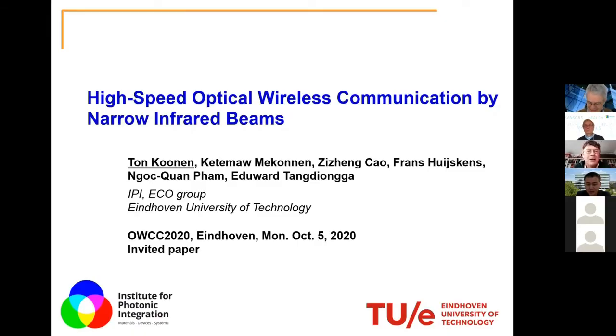Thank you, Professor Jean-Paul. My pleasure to talk about beam-steered optical wireless communication. In the previous two presentations, I noticed this was really about widespread optical communication, with the risk that you have overlapping cells and thus need to take care of medium access control. By using narrow beams, we envisage to largely eliminate overlaps so that every user gets its own beam, which means medium access control is not a big headache anymore. I also acknowledge my co-authors: Kit Mamekonnen, Zizeng Zhao, Frans Huyshkens, Nong Kuan Phong, and Eduard Tangyonga — all of us at Eindhoven University in the Institute of Photonic Integration, the ECO group.